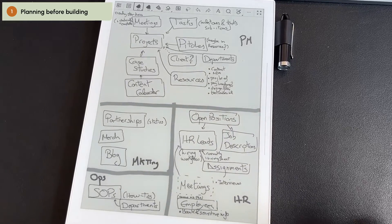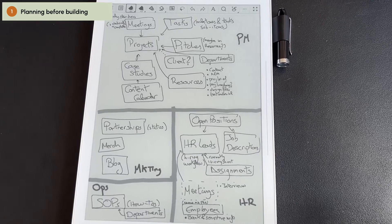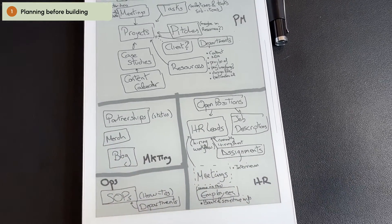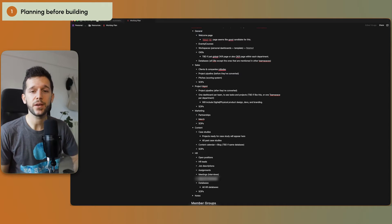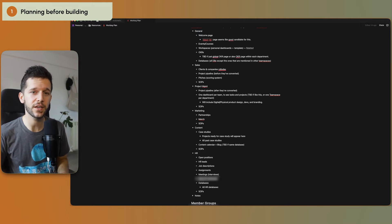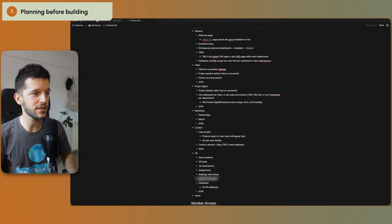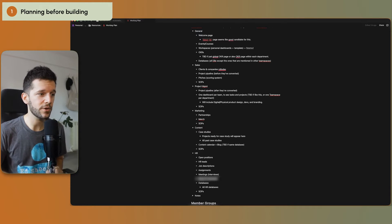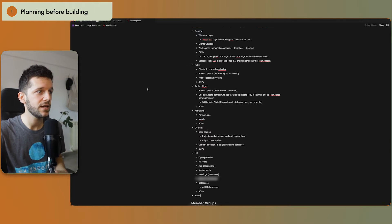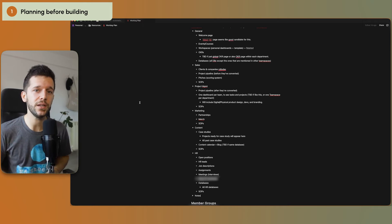I like to do it on this e-ink tablet because I can move stuff around, which I can't do with paper. This is how I start every project and how I recommend everybody to start. The second thing I plan is the workspace structure — how the sidebar is going to look and which pages are going to be inside it. I plan all of this in advance, and it's basically just a group of bullet points — nothing very fancy, but this helps me a lot to move things around before I even get to building it in Notion.